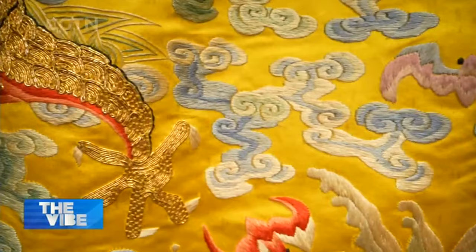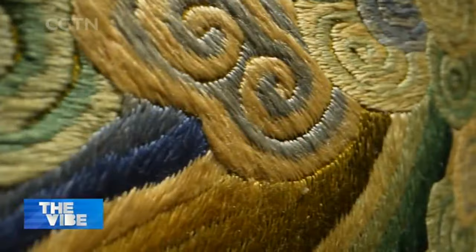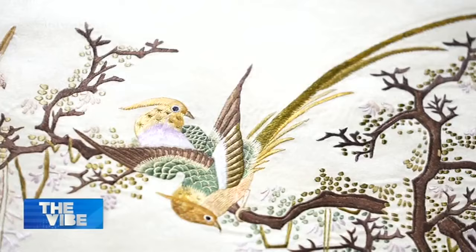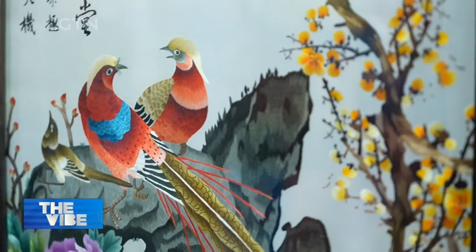A sea of clouds, surging rivers, trees and chirping birds — Chinese people have always been in awe of Mother Nature. For thousands of years, Chinese craftsmen and women have been incorporating elements of her beauty into daily life, including artwork and everyday outfits.